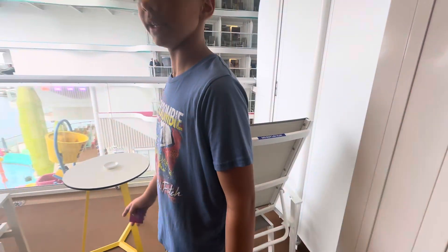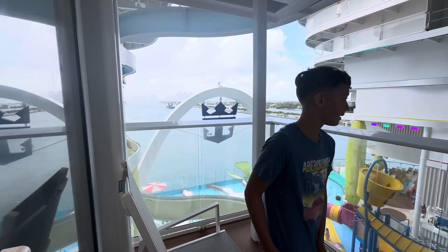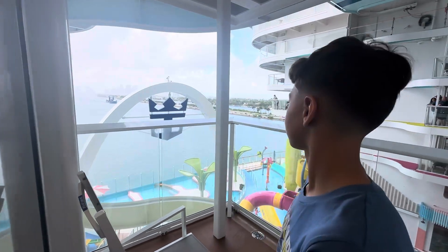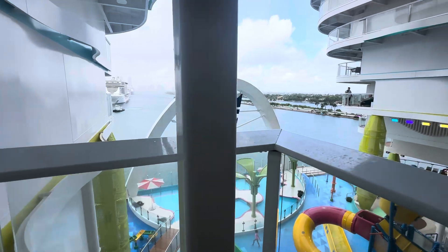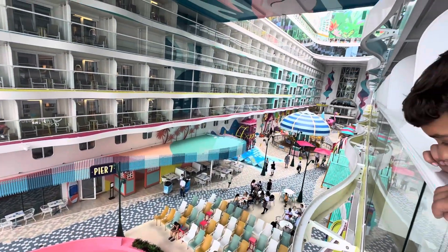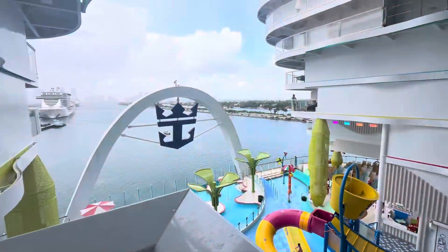The best thing about the balcony here is that it's a corner balcony, so you can actually see a good amount of ocean and all of Surf Side. Let me show you — it's raining right now, but this is Surf Side, so you have a great view of everything and you can still see the ocean.